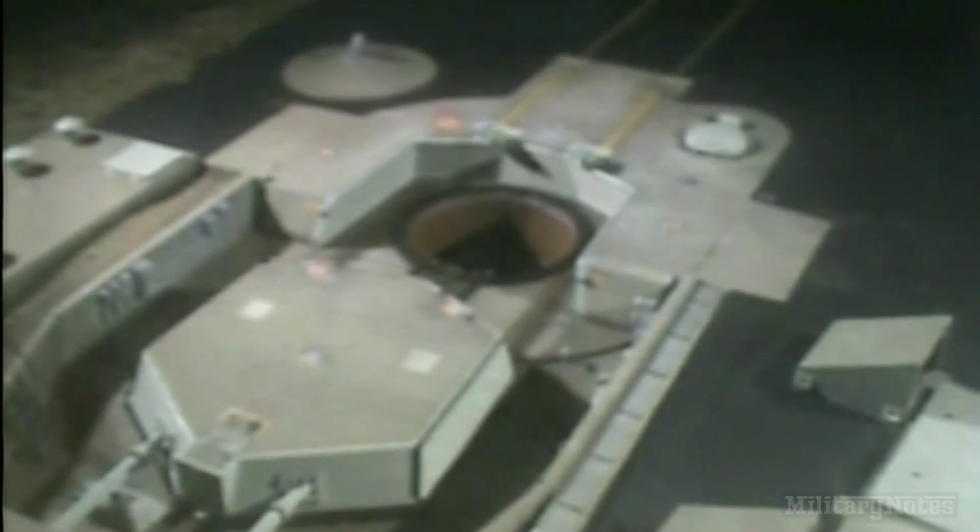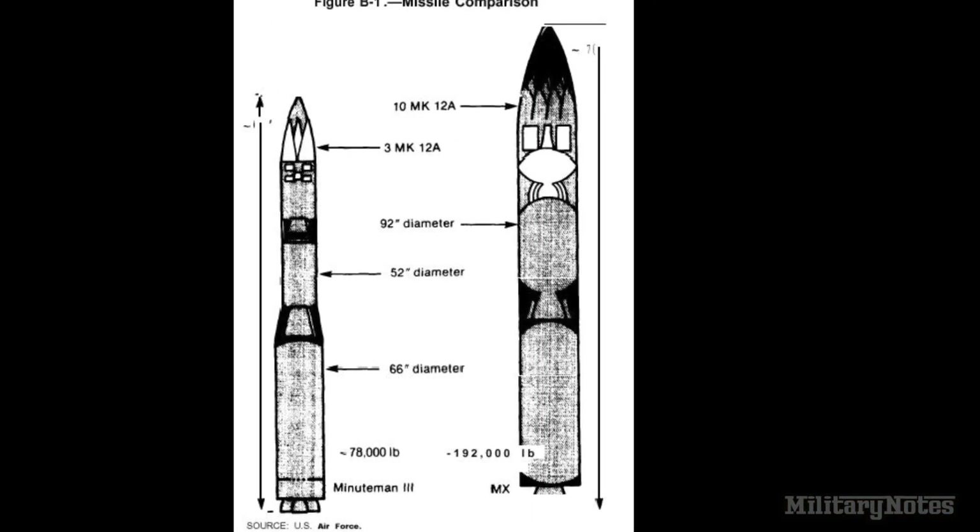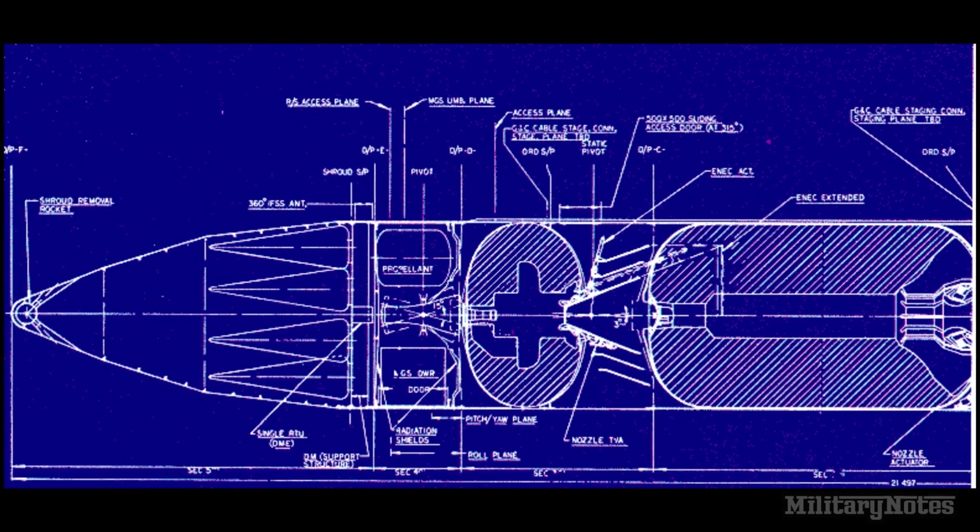By 1977, 550 Minuteman 3s were launch ready, and the number of operational Minuteman 2s were reduced to 450. In the late 1970s, the Air Force requested a more accurate and larger ICBM. By 1985, the Air Force developed an ICBM that carried ten warheads, known as the Peacekeeper.